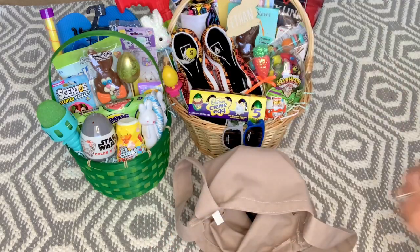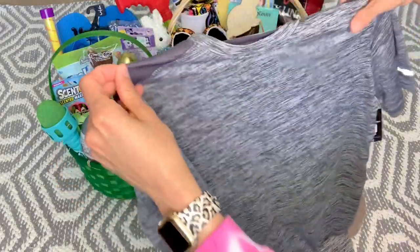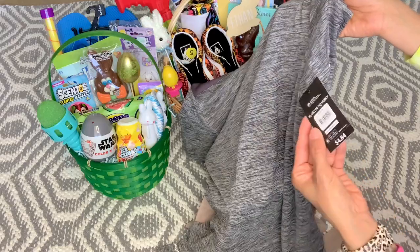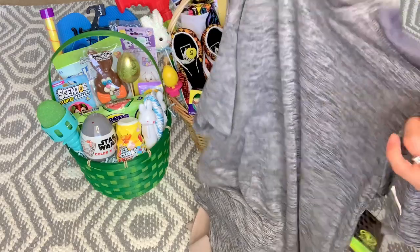I got him a couple pairs of gym shorts — these were $5.99 from Ross, just plain black and gray, easy to throw on for summer and spring. I also got him this gray dry-fit shirt from Walmart — they're bringing out all their new spring athletic wear for boys. These were $4.84, which is an amazing deal because I looked at other places and they're always $8 and up.